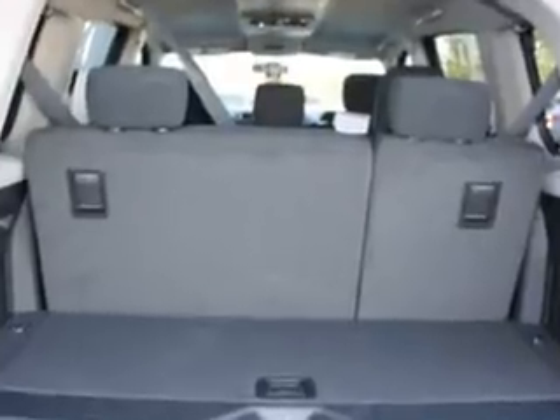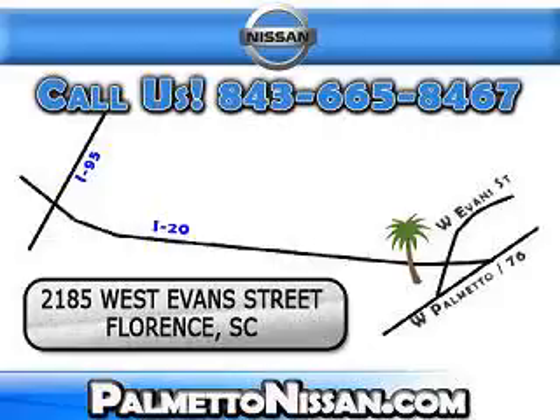See us at Palmetto Nissan today. Just give us a call and we will be happy to answer vehicle questions, discuss financing, or trade-ins. You can drive away today with a great vehicle from Palmetto Nissan. We are easy to find in Florence at 2185 West Evans Street. Come see us.